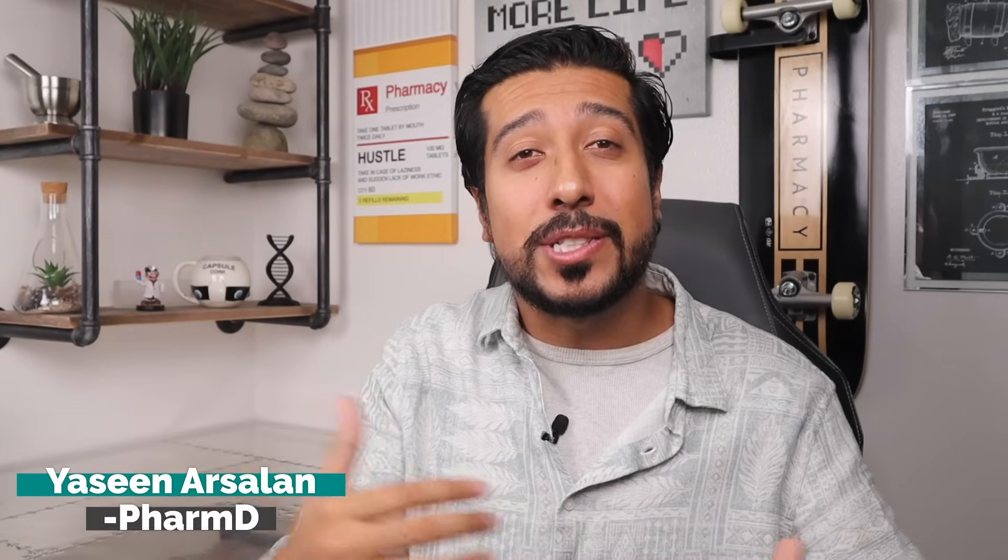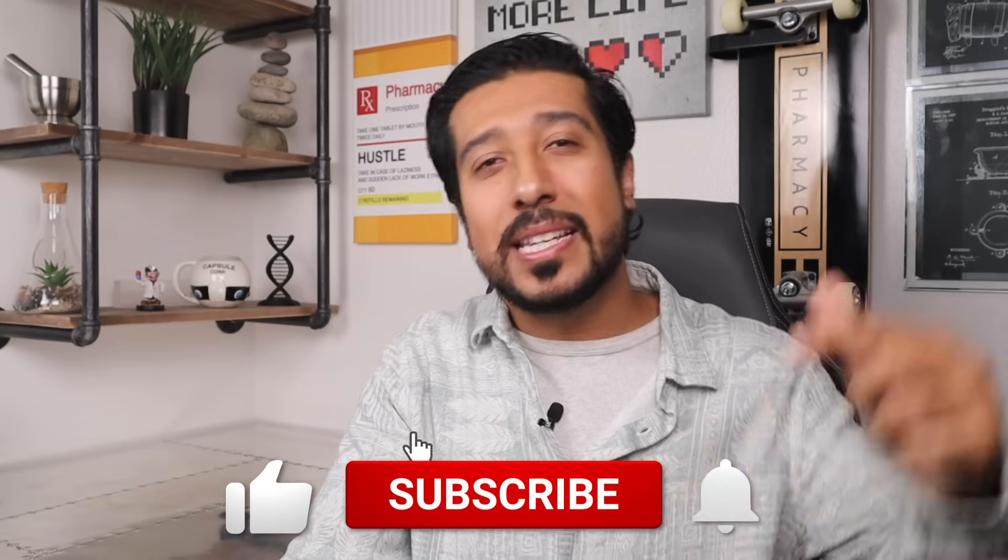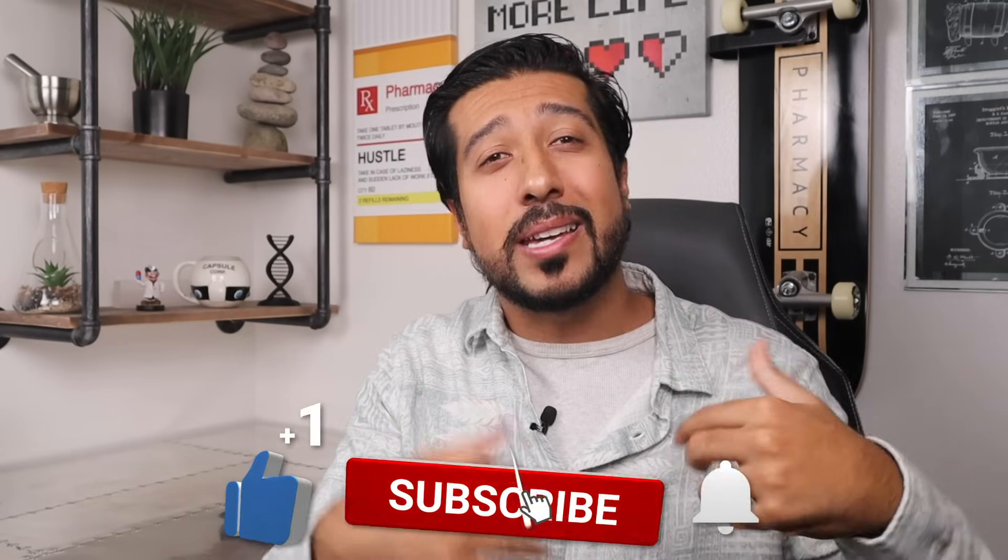Hi guys, I'm Arsalan, a media pharmacist here on YouTube. This channel is all about helping you make more informed decisions about your health and wellness. If that's something you're into, take 2 seconds to give this video a like to support my channel and subscribe down below to not miss out on future videos. It seriously makes my day and I love having you all here.